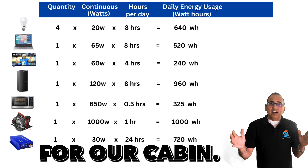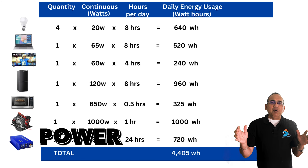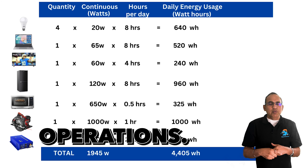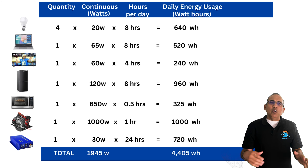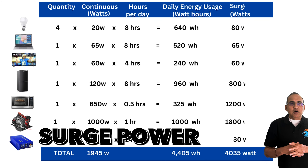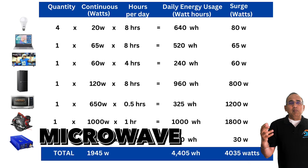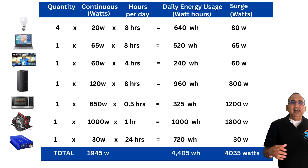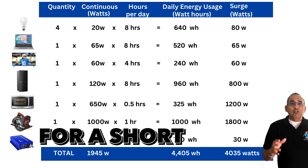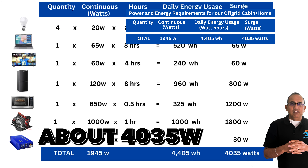The total daily energy consumption for our cabin is 4,405 watt-hours. Adding up the continuous power of all loads comes to 1,945 watts — that's the maximum power required during normal operations. For startup or surge power, you need about 1,200 watts for the microwave and about 800 watts for the refrigerator. The battery must be able to deliver that surge through the inverter for a short period. Total surge power needed is about 4,035 watts.